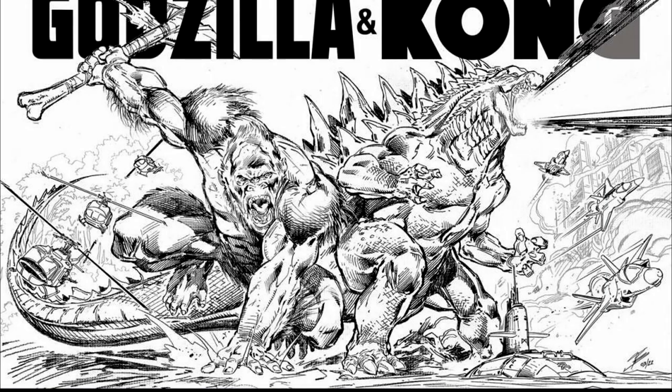Let's jump to why we have you on — you've got a book coming out. It has all the work from the three Godzilla and Kong movies worked on for Legendary. It's called 'Godzilla and Kong: The Cinematic Storyboard Art of Richard Bennett,' through Clover Press. You can order it now and the link will be in the show notes for anyone interested in buying it.